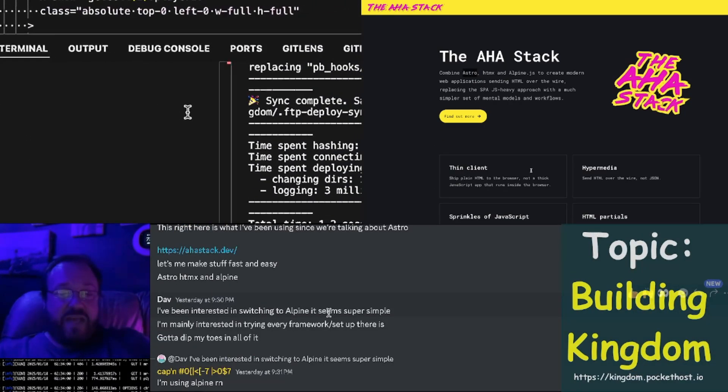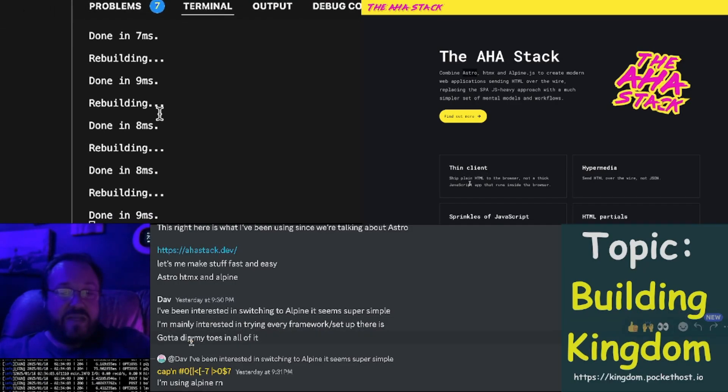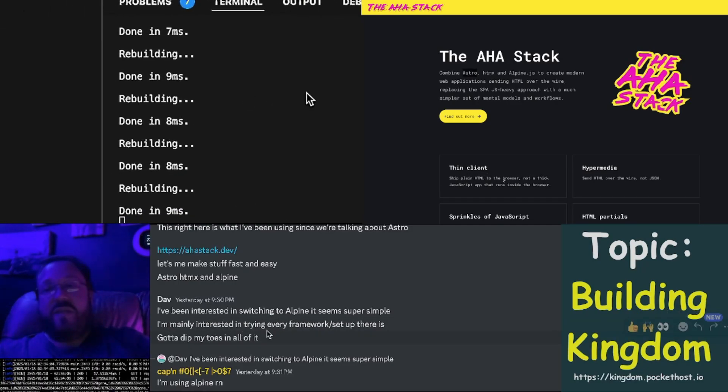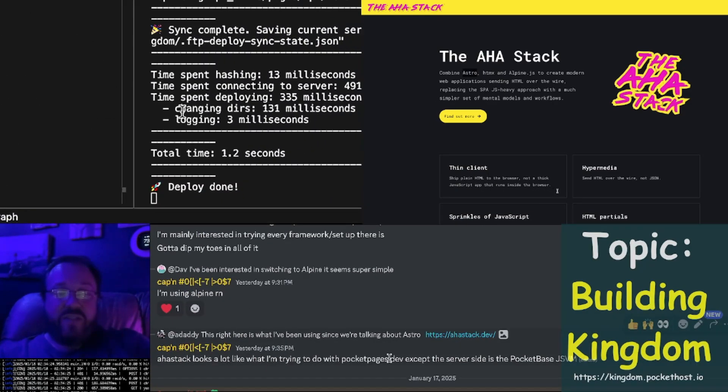He's been very interested in switching to Alpine — seems super simple. People are interested in slim frontends and no build chains for frontends. They want to go back to something that feels more like the server-side pages days. I said I'm using Alpine right now; the AHA stack looks a lot like what I'm trying to do with Pocket Pages.